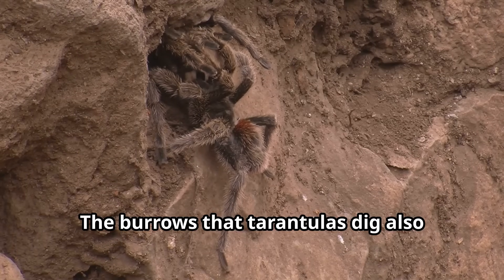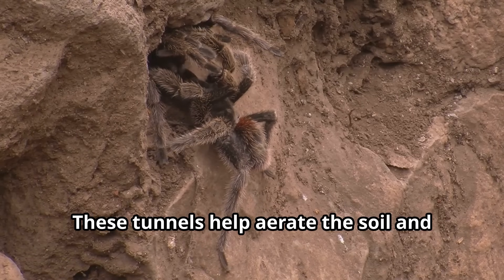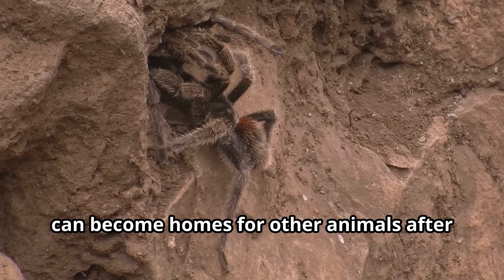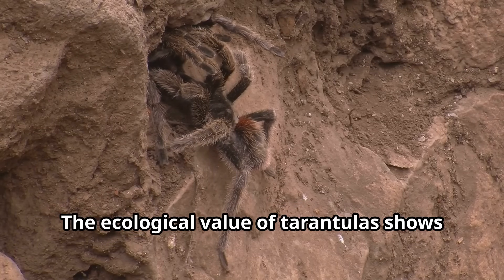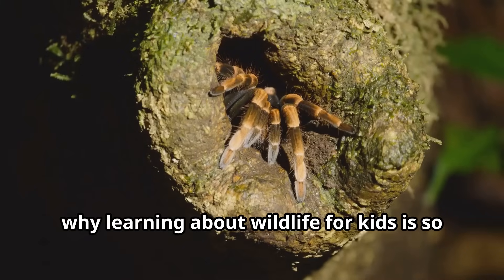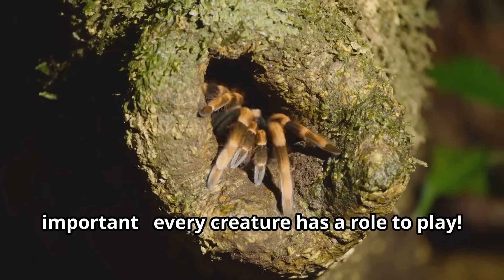The burrows that tarantulas dig also benefit other creatures and plants. These tunnels help aerate the soil and can become homes for other animals after the tarantula leaves. The ecological value of tarantulas shows why learning about wildlife is so important — every creature has a role to play.